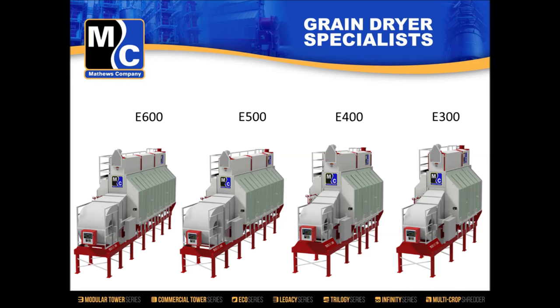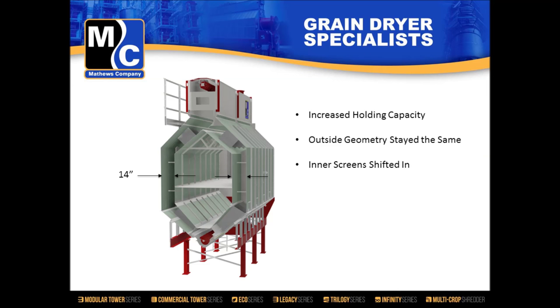One of the goals of this project was to design and manufacture a dryer to outperform the Infinity. To do that, we needed to increase our holding volume while keeping the outside dimensions the same. That meant taking the inside screens and offsetting them toward the plenum side by approximately two inches — going from a 12-inch grain column to a 14-inch grain column. And we had to manufacture it at a cost and budget less than that of the Infinity without sacrificing quality.